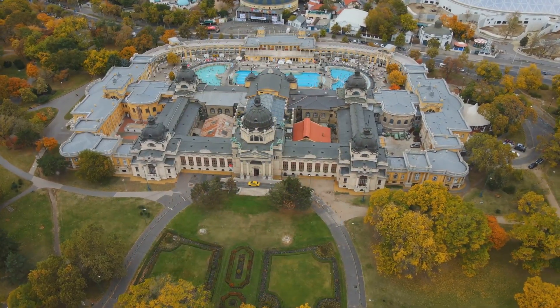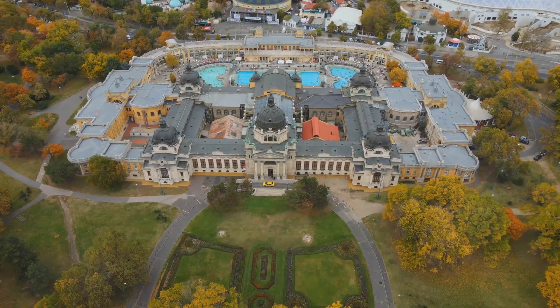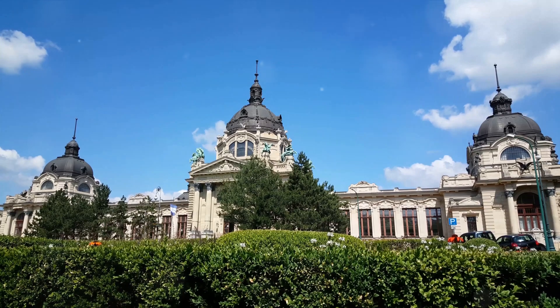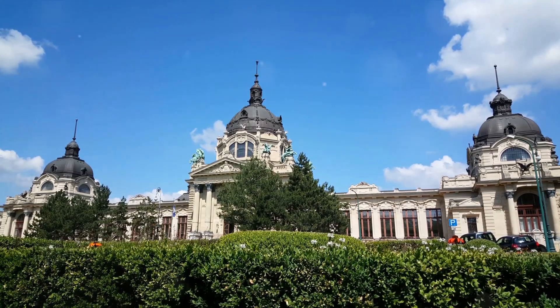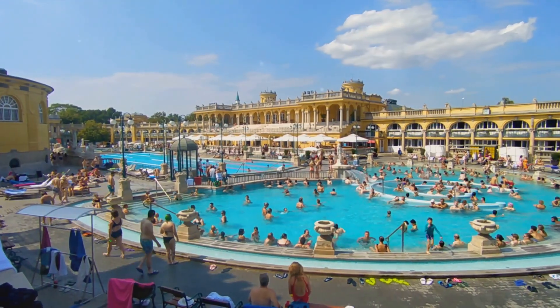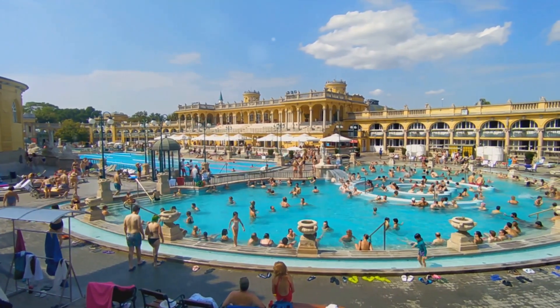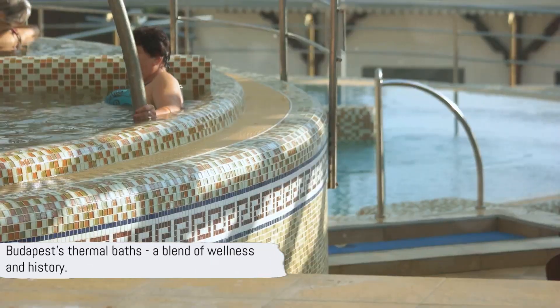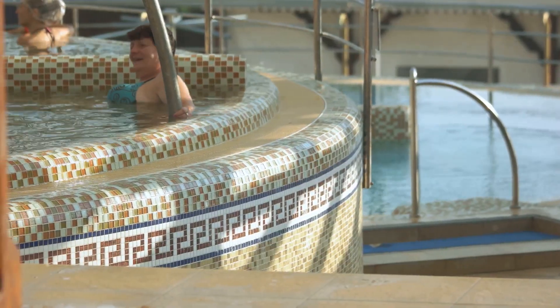Lastly, we stepped into the world of Rudas Thermal Bath. With its origins in the 16th century, it's a blend of East and West, showcasing an Ottoman-era dome alongside modern spa facilities. Its thermal waters, laden with calcium, magnesium, fluoride ions and hydrogen carbonate, provide relief for degenerative joint diseases and spine problems. In Budapest, each thermal bath tells a story — a story of history, healing and relaxation.